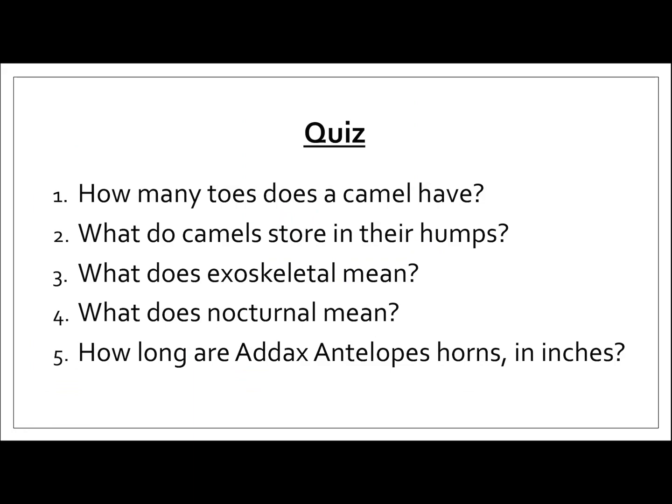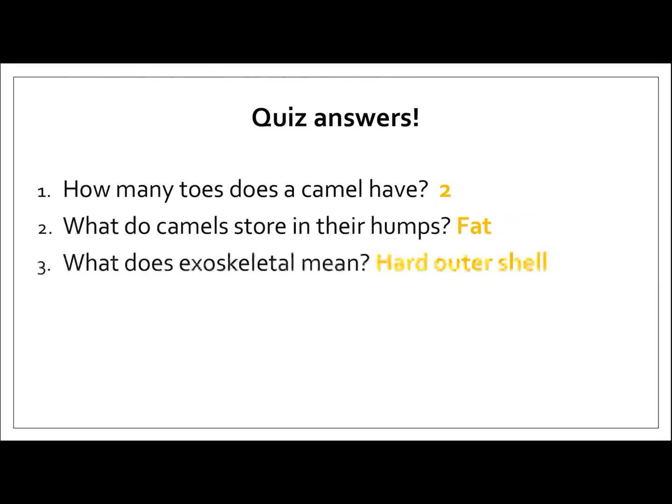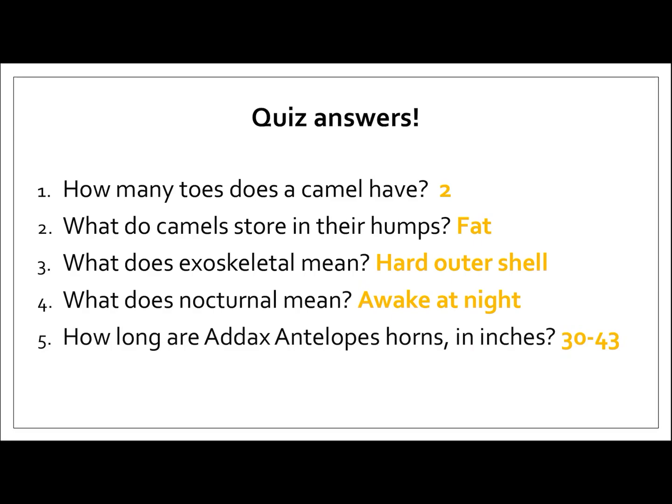Okay, so the answers are coming up. Camels have two toes — well done if you got it right. They store fat in their humps, not water. Exoskeletal means that an animal has got a hard outer shell, for example the scorpion. Nocturnal means that they are awake at night. And finally, number five — Addax antelopes' horns are 30 to 43 inches long. Well done guys, hope you're enjoying studying and learning with Geography Stream. See you again soon. Bye!